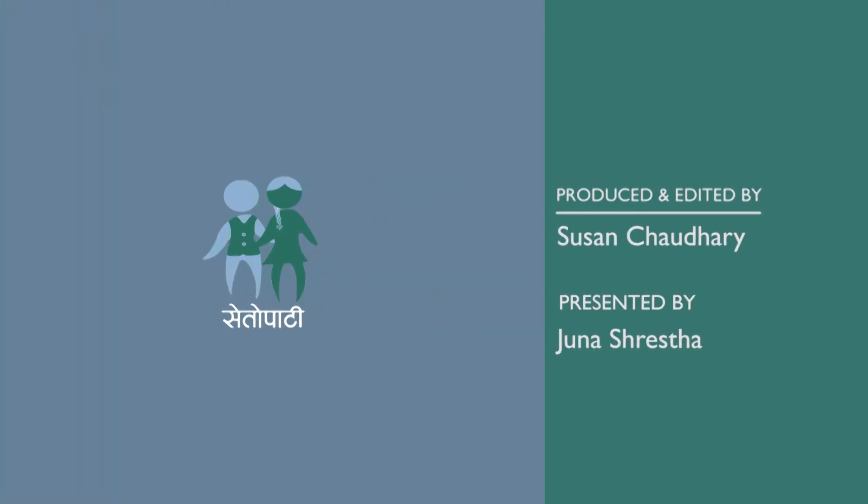The new Suzuki Access XS 125 BS6 is available in Nepal. Thank you.